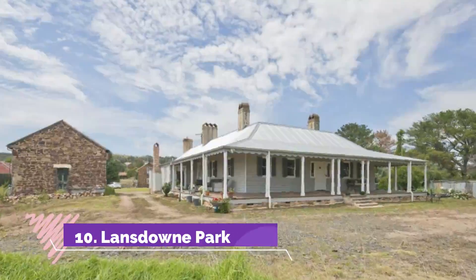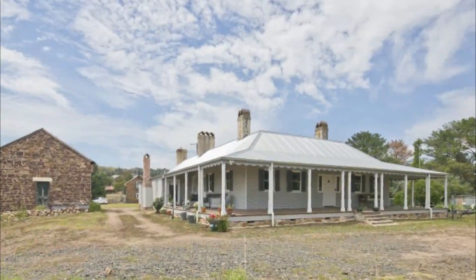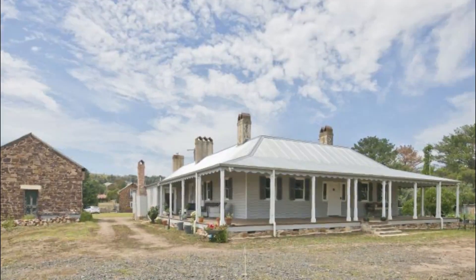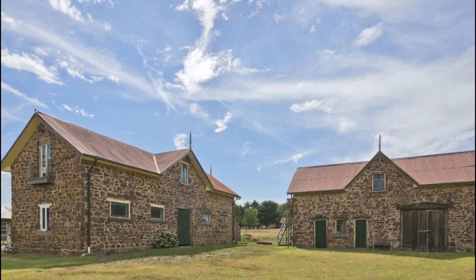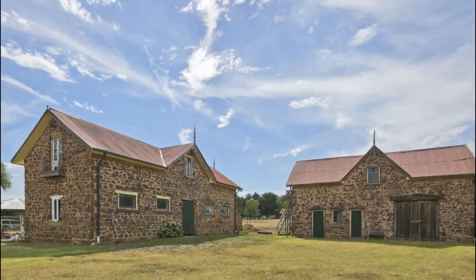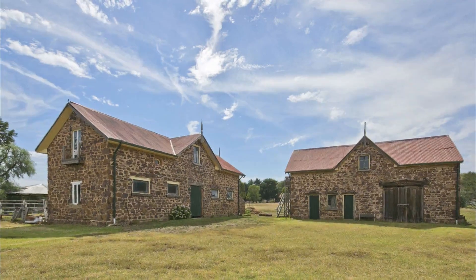Number 10: Lansdowne Park. The oldest European property in Goulburn is the heritage-listed Lansdowne Park, a homestead constructed between 1822 and 1825. On the estate is a single-story colonial house, a ballroom, coach house, stables, convict-built servants' quarters, a synagogue, a convict jail, and three little cottages.